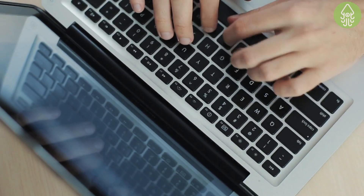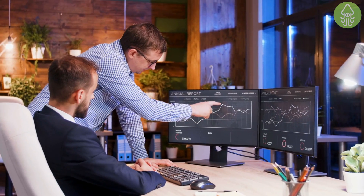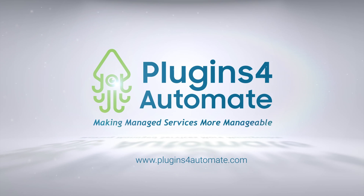The best part is, Plugins for Automate is simple and straightforward with monthly licensing and no commitments whatsoever. So start optimizing the way you work and put your time and effort where it really matters. Plugins for Automate will take care of the rest. Head over to www.pluginsforautomate.com and get started today.